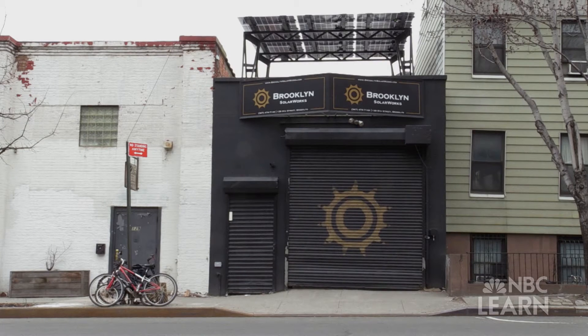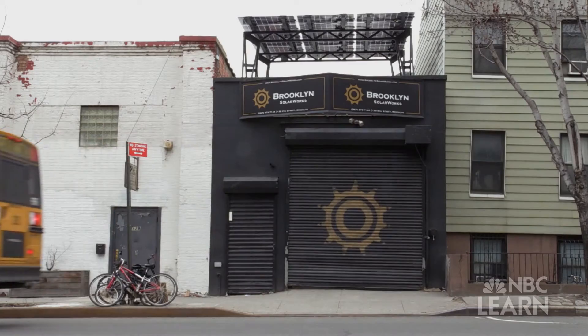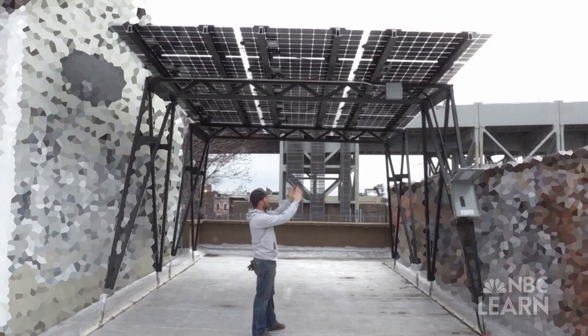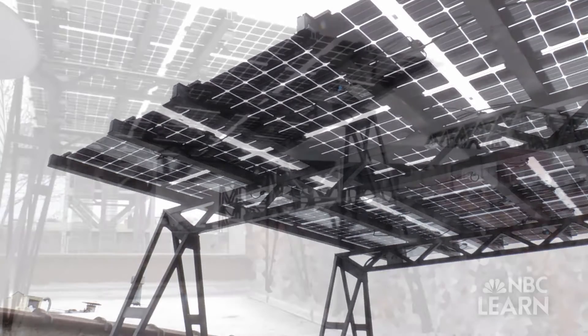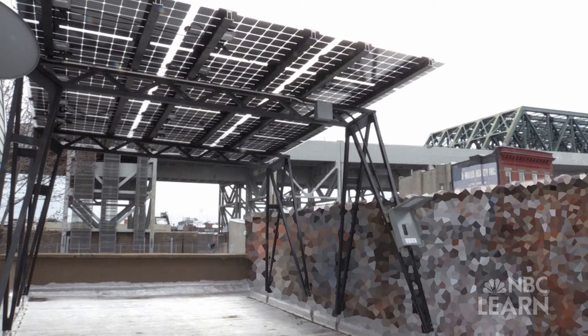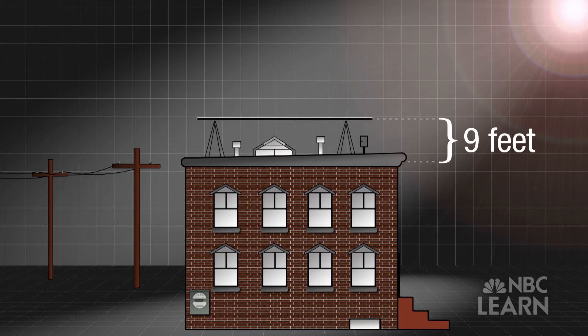Here we are at Brooklyn Solar Works shop and testing facility in beautiful Gowanus, Brooklyn. Behind me we have an 18-panel solar canopy that we installed a few months ago. As you can see, this canopy is at its lowest point nine feet high to raise us above the fire code. If you build it nine feet tall you are able to cover skylights, hatches, and most of the obstacles on the roof.